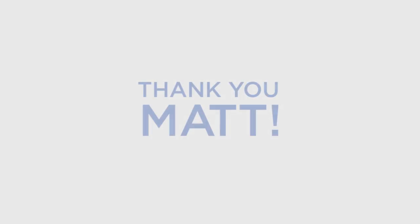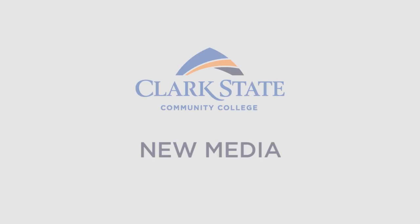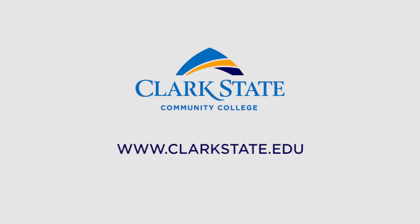Thank you again to Matt for allowing us to show his work and showcase how he has grown through the program. We know he will continue to do great things and we are very proud of him. To find out more about New Media at Clark State Community College, please visit www.clarkstate.edu. Thank you.